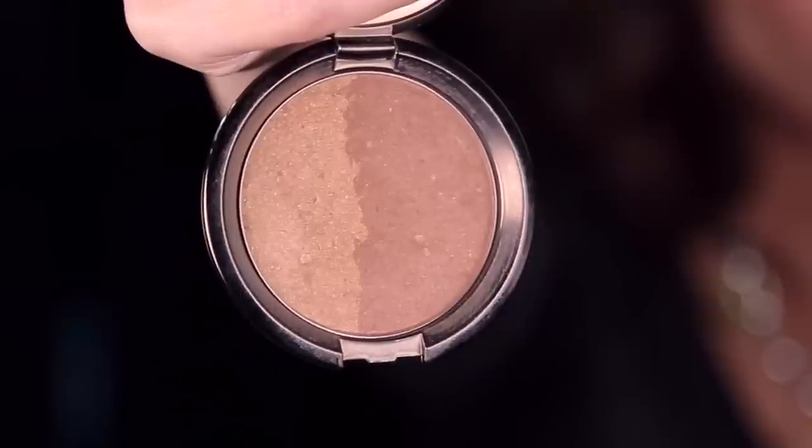Last but not least, the Becca Bronzer. This is in the top three and definitely one I'm giving away — I'm going to purchase three of these. This is a sculpt and bronze product with a matte side and a shimmery side, and it is a mineral-based bronzer. It blends beautifully. I bought this in Vegas and have been using it so much I'm almost at pan. Becca powders are impeccable — they blend evenly and smoothly, wear really well, and I am a big fan.